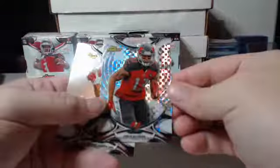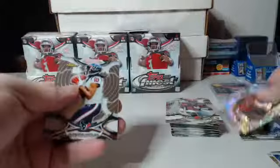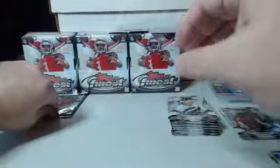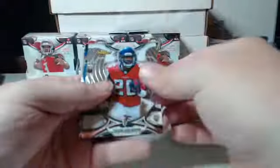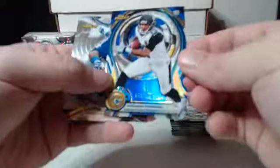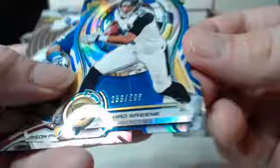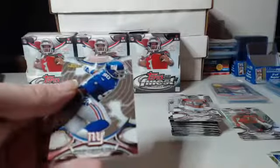X-Fractor going back to the Bucs again — Mike Evans. A lot of Bucs with these parallels today. You got the Colts and Steelers — you only got two teams tonight. We got a die cut this time, it's blue, for the Jaguars — that is Rashad Green. 258 out of 299. And that completes box one, gentlemen.